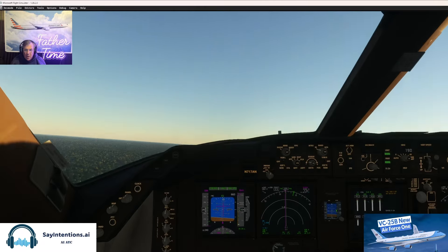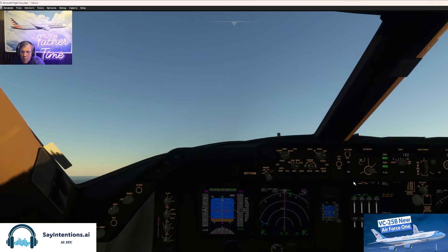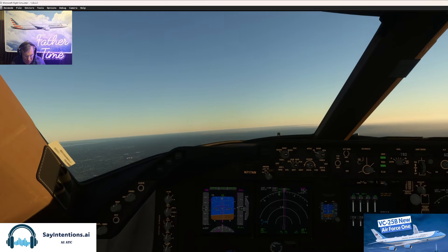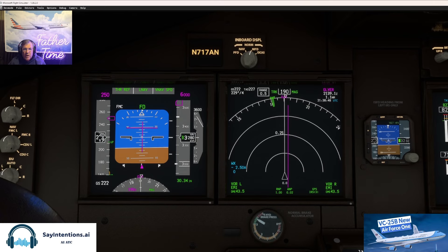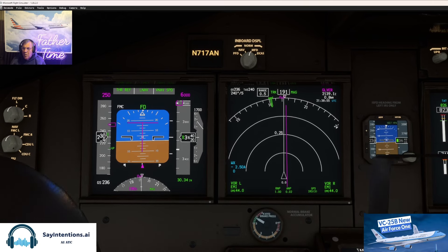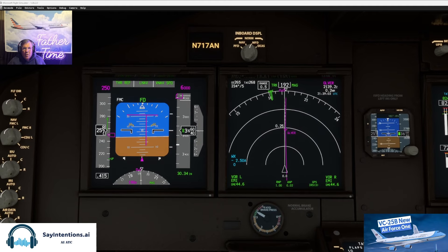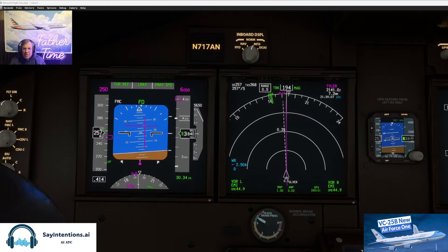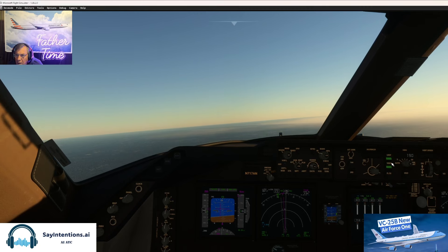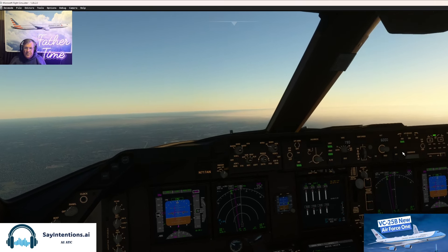Look at that beauty. Let's go down where we can see — flaps up. Air Force One, contact departure. Going to departure, Air Force One. Let's go down here. How do you turn on the autopilot on this thing? Air Force One, contact Potomac departure for further instruction. Contacting Potomac departure, Air Force One.